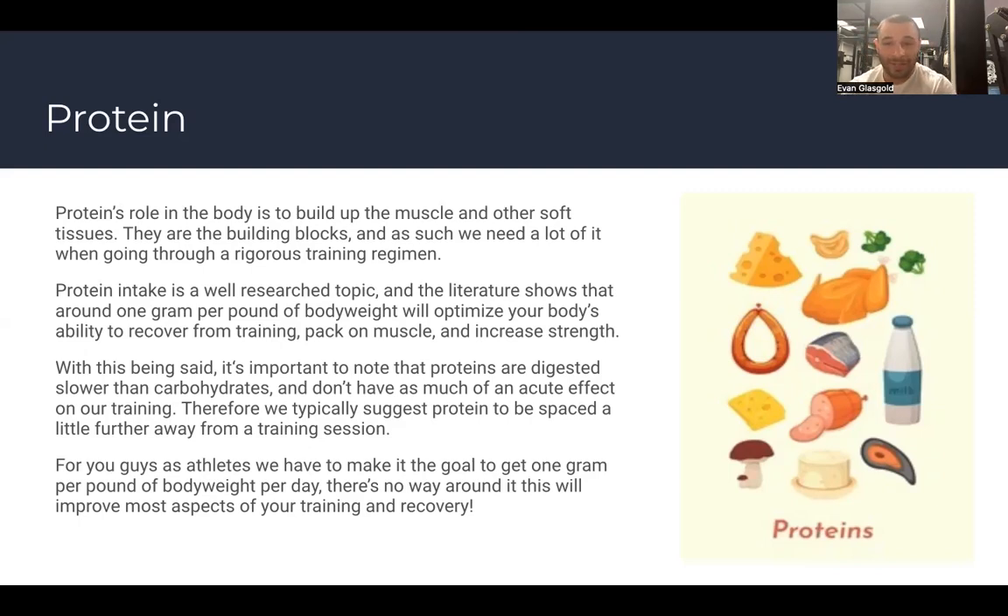Protein intake is a well-researched topic. The literature shows that around one gram per pound of body weight will optimize your body's ability to recover from training, pack on muscle, and increase strength. If I'm about 160 pounds, I shoot for 160 grams. It's good to be on the higher end — a range of 160 to 180 is even better. The best range is at least one gram per pound up to 1.5 grams per pound of body weight.